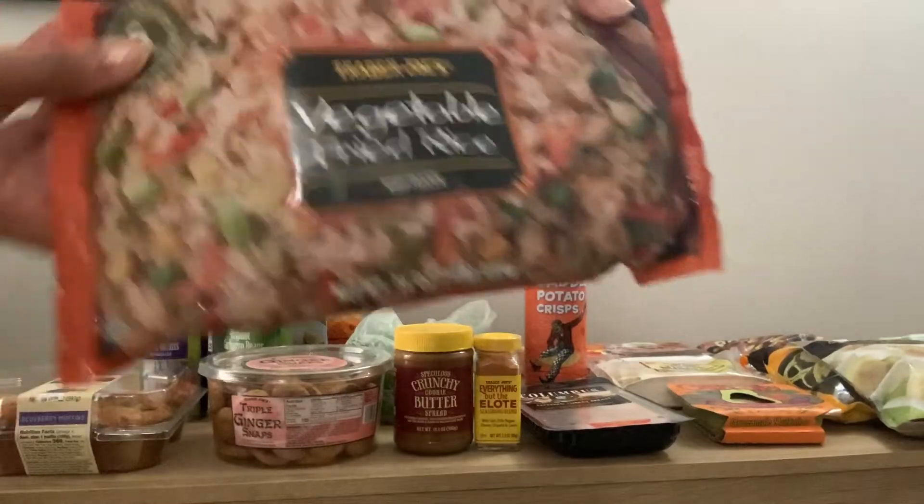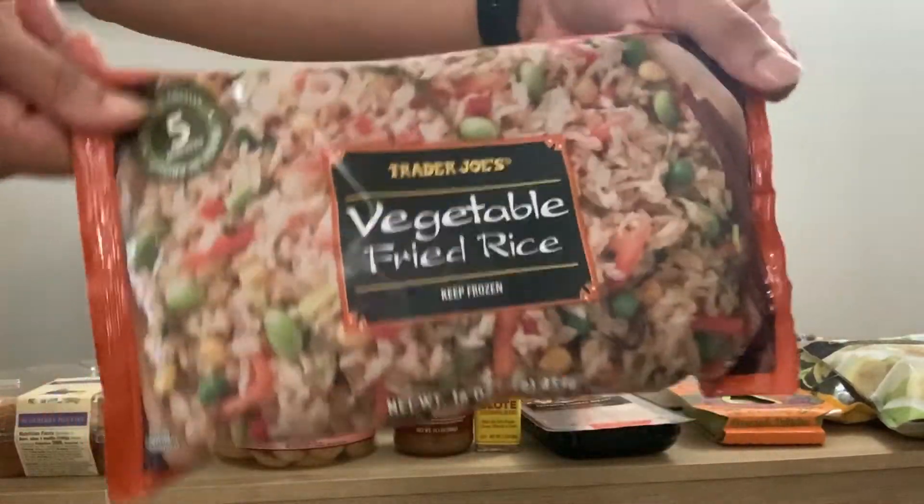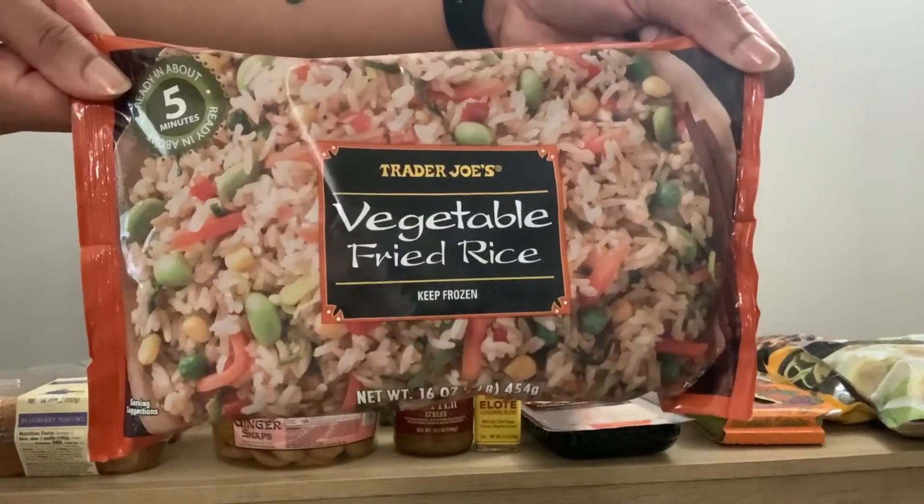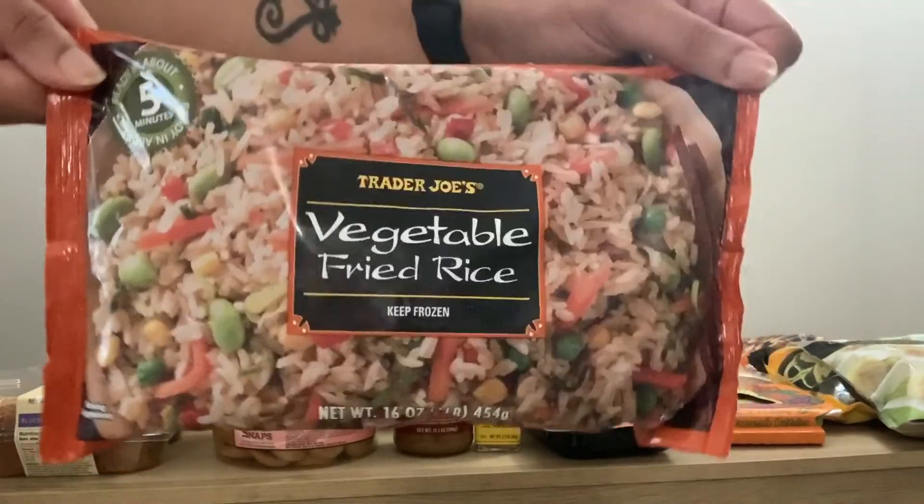I got the best sugar fried rice. I get this pretty much every time I go to Trader Joe's. It lasts and it's easy to eat — you can just pop it in the microwave for maybe a minute or two.